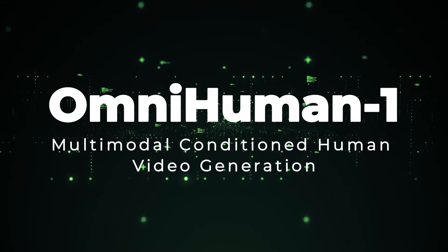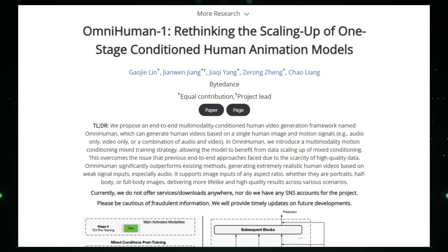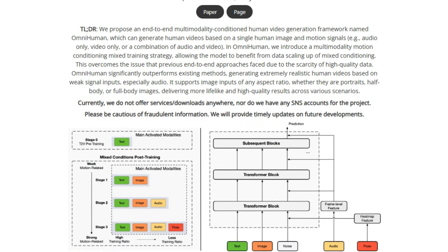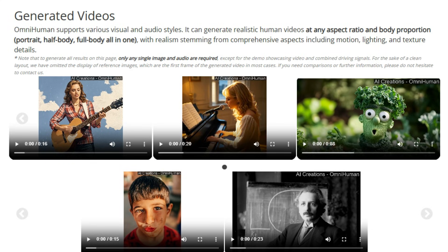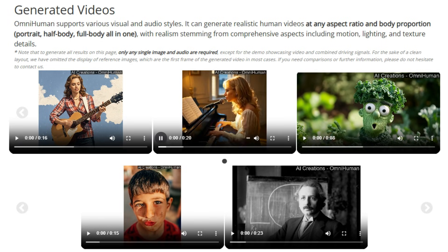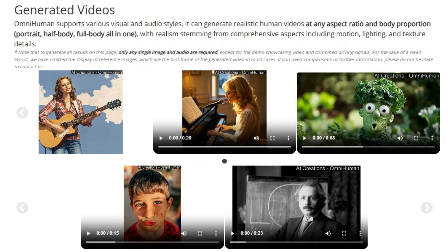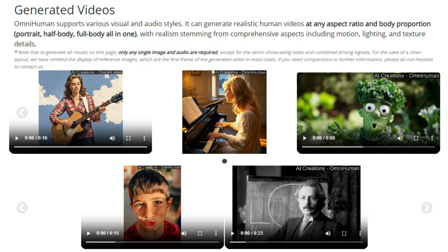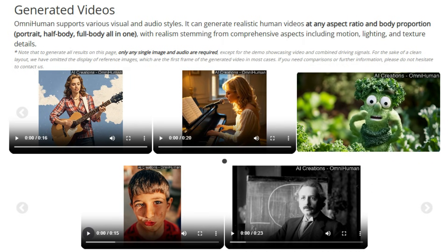Paper number 7: OmniHuman 1, Multimodal Conditioned Human Video Generation. This paper introduces a new framework, OmniHuman, that can generate incredibly realistic human videos from a single image and motion signals, such as audio, video, or a combination of both. What sets OmniHuman apart is its ability to handle a variety of inputs and generate high-quality results across different scenarios. Unlike previous methods that often struggled with limited data, OmniHuman uses a multi-modality motion conditioning mix training strategy, which allows the model to learn from a diverse range of data, significantly enhancing its performance.